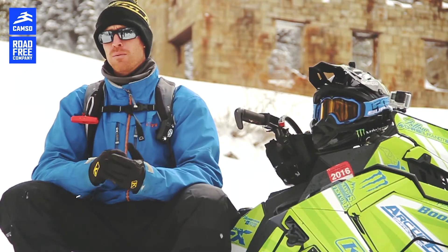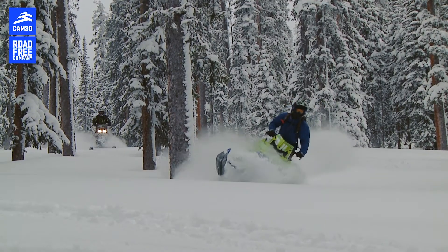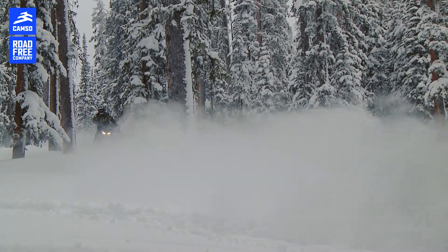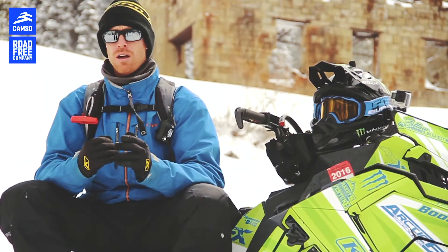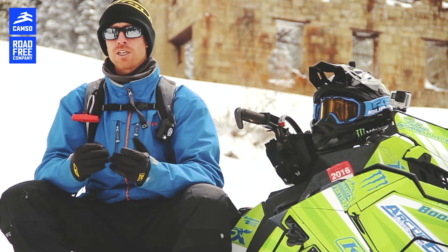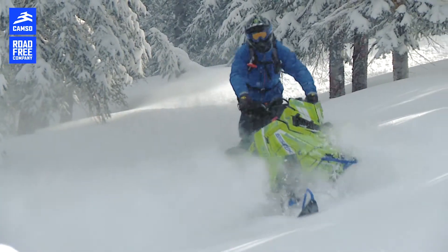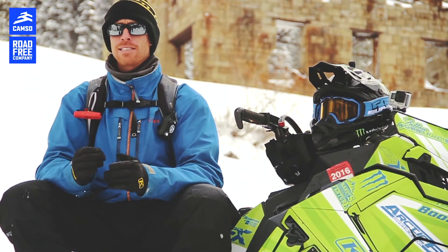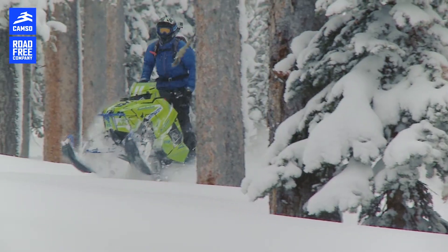What has impressed me the most about it is that it allows me to ride slower without trenching. Where that helps me with the type of riding I like to do in the trees is there are certain times when you don't want to go fast and you don't want to trench. Having a track that has that ability to not sink — that's key.